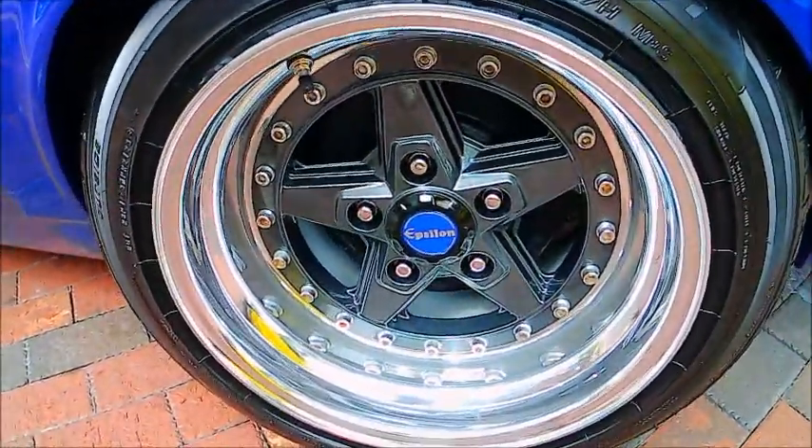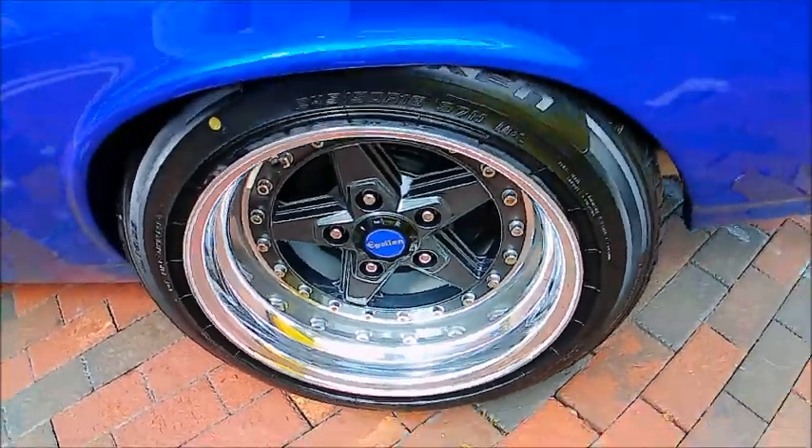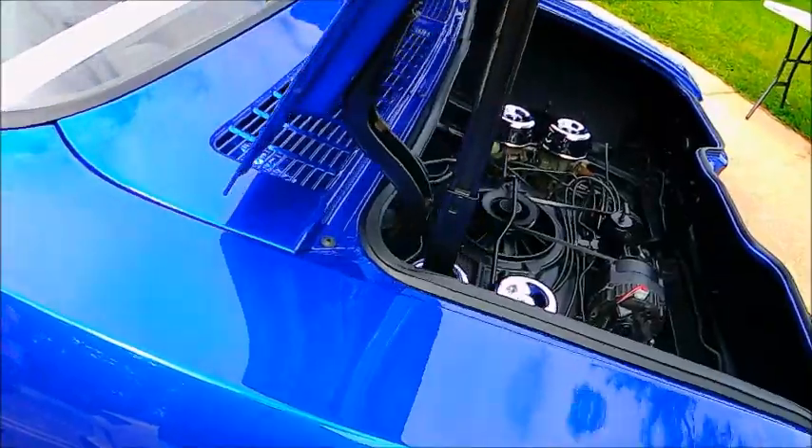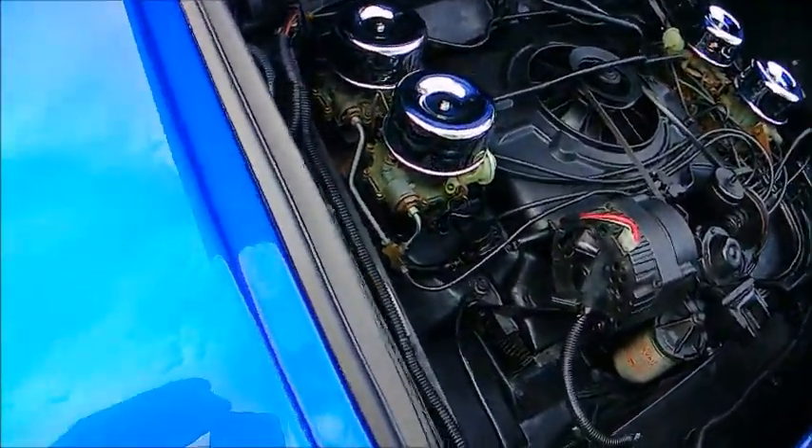And a better look at the wheel — really nice. And the engine compartment; I don't think you'll find a cleaner one around.